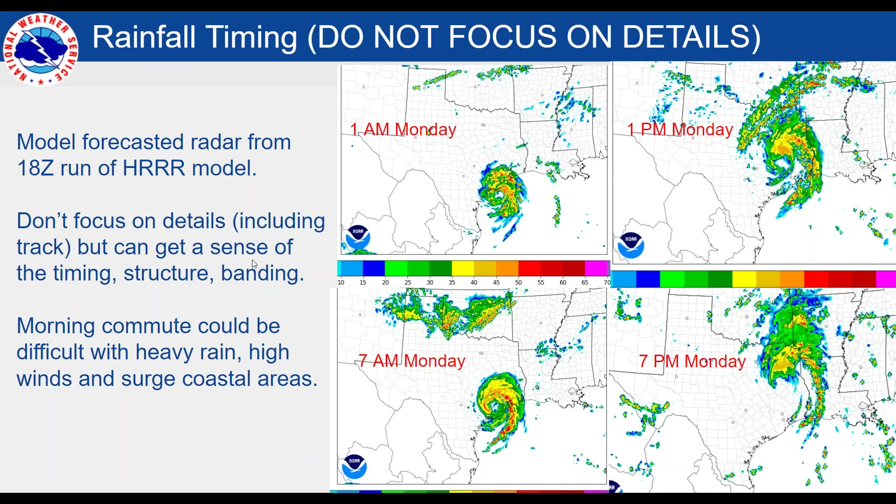What we're showing here are snapshots from a numerical model. Don't focus on the track, but it gives you an idea of the timing of this system at different points in time. We've got rain and bands coming in now. As we get toward late tonight, toward midnight or so, you'll see the bulk of some heavy rain with the core of the system begin to lift into the area, as represented in this model around 1 a.m. or so.